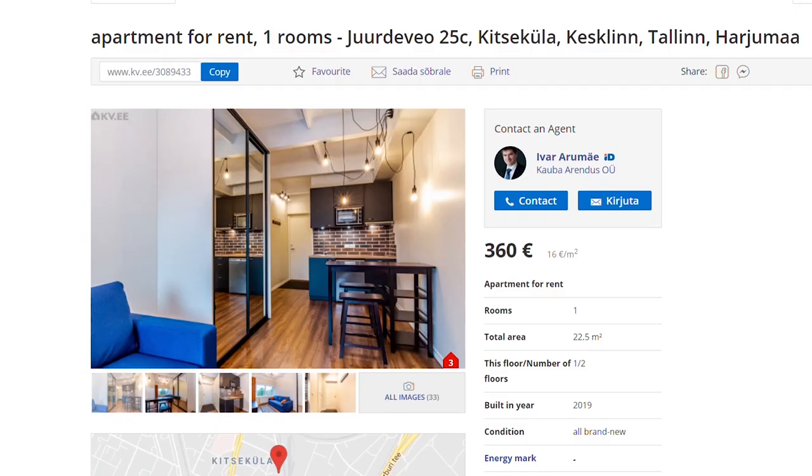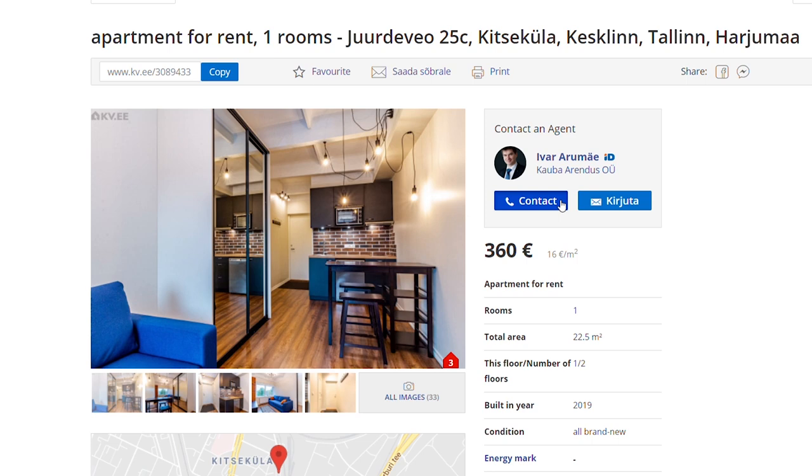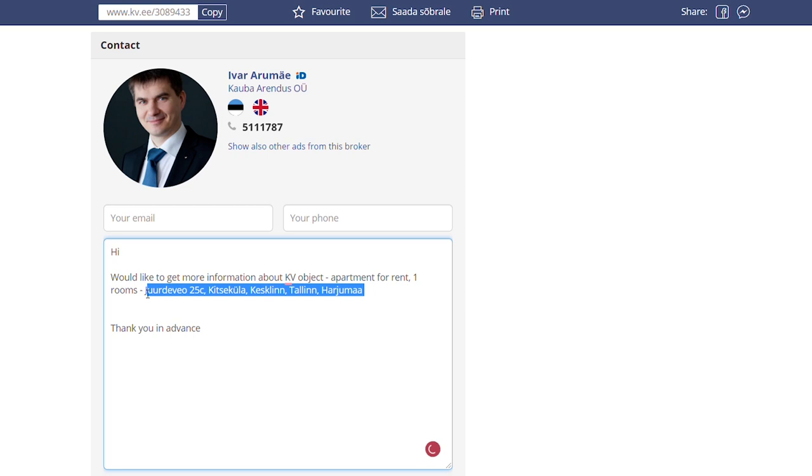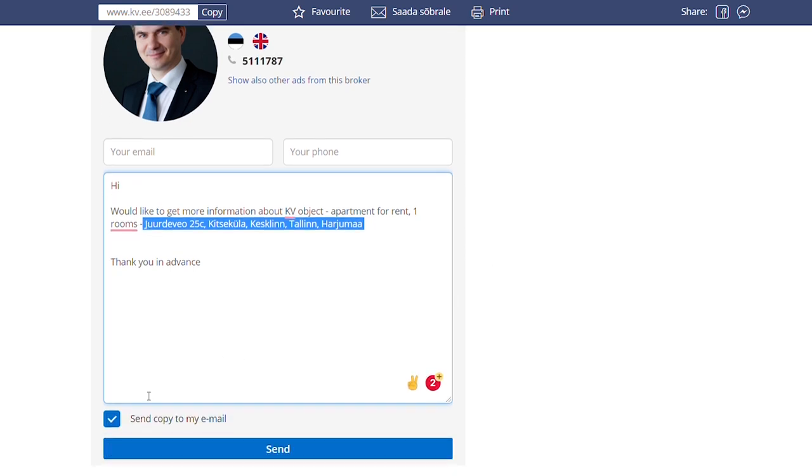You can directly contact the owner or the agent through the website. A little tip: explicitly put the address of the property in your message and check this box right here to receive a copy. Like this you will have a trace, and the email you receive will also contain a link to the property.